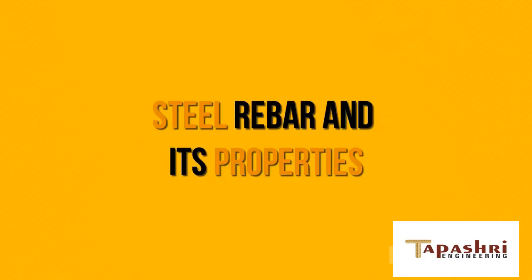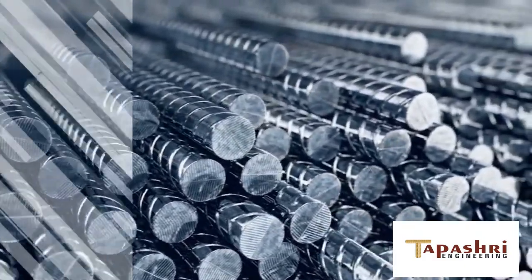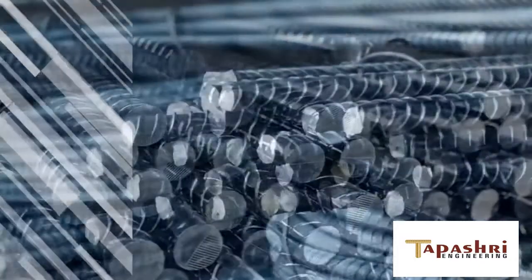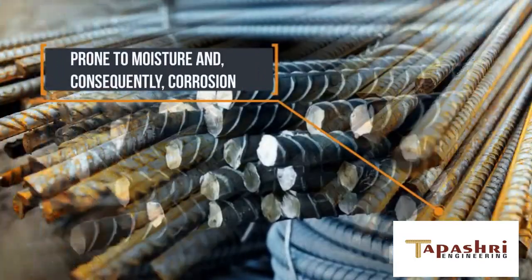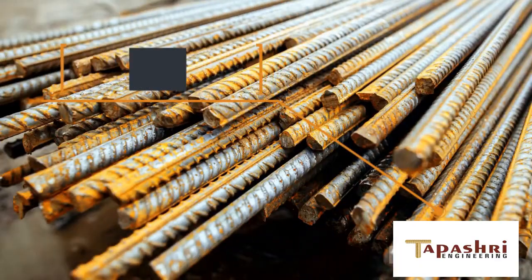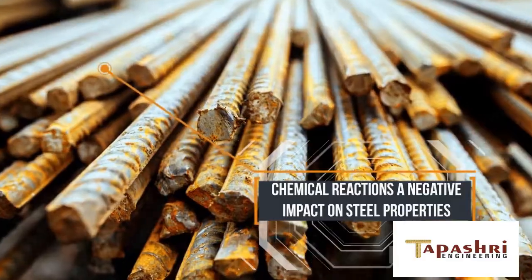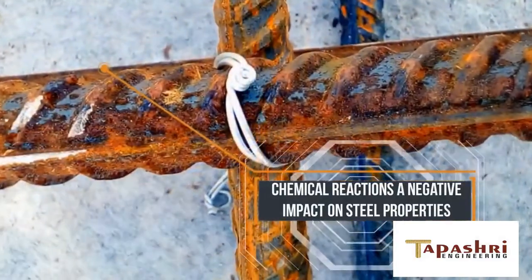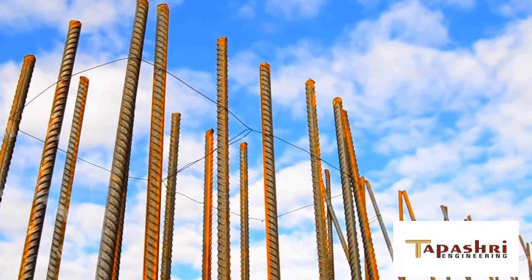Steel rebar and its properties. Steel is known for its great qualities deployed across various industries. The downside of steel is that it is prone to moisture and, consequently, corrosion. All sorts of chemical reactions, such as oxidation, generate a negative impact on steel properties eventually. Thus, steel rebar applications are restricted in some industries.